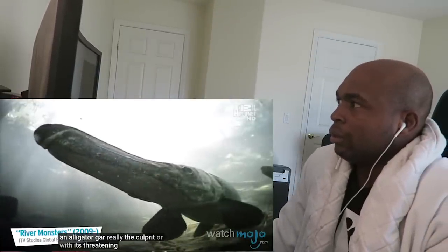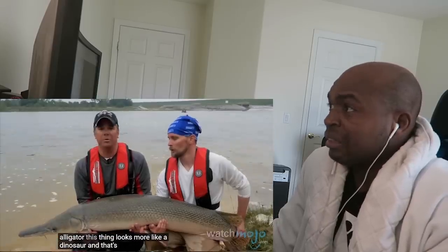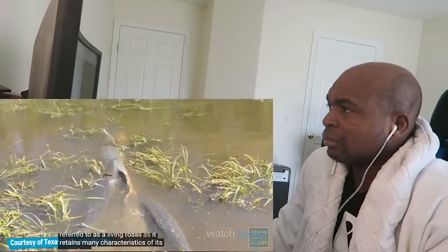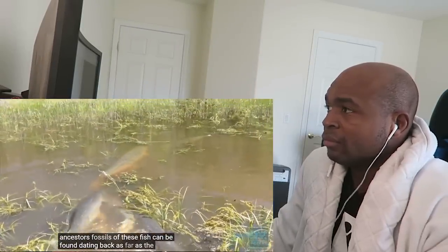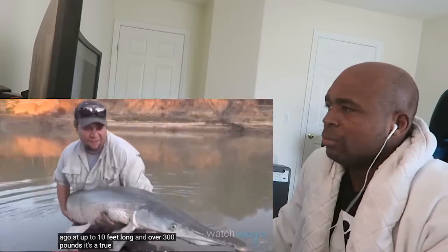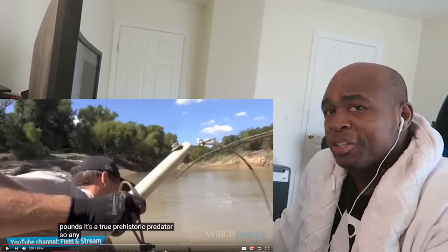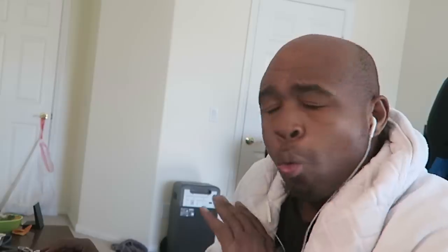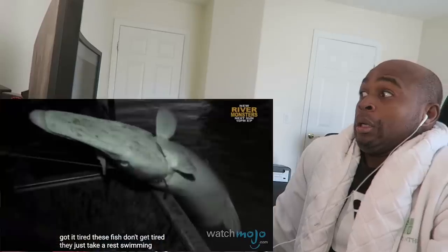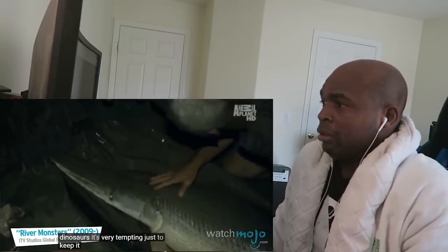Was the alligator gar really the culprit, or with its threatening prehistoric appearance was it just an obvious scapegoat? It has the jaws of an alligator — this thing looks more like a dinosaur, and that's not far from the truth. The alligator gar is often referred to as a living fossil, retaining many characteristics of its ancestors. Fossils of these fish can be found dating back to the early Cretaceous period, over 100 million years ago. At up to 10 feet long and over 300 pounds, it's a true prehistoric predator. Swimming with the fishes already suggests a gruesome fate, but how about swimming with the dinosaurs?